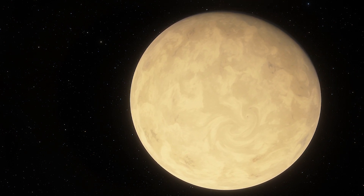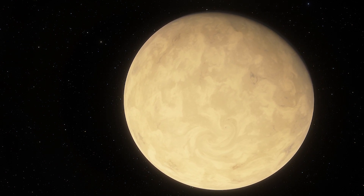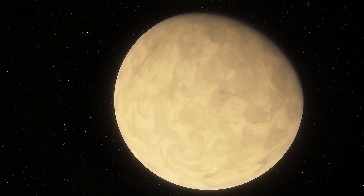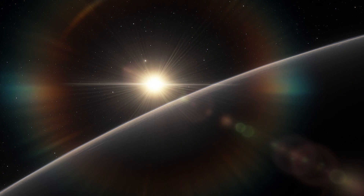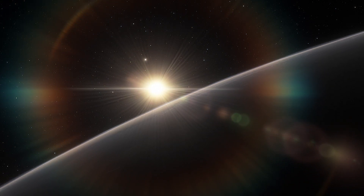Data from Hubble reveals water vapor in the atmosphere of a super-Earth planet, K2-18b. It is 8 times the mass of Earth and lies 110 light-years away from us. The exoplanet is the first one known to have both water and temperatures favorable for life.